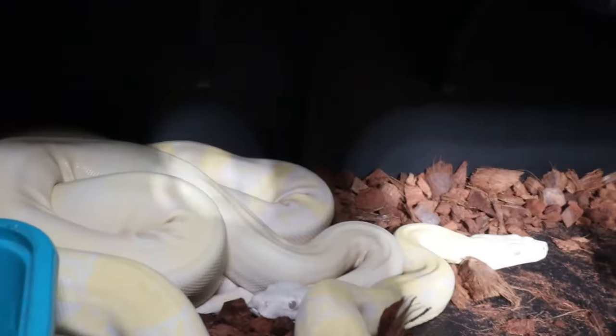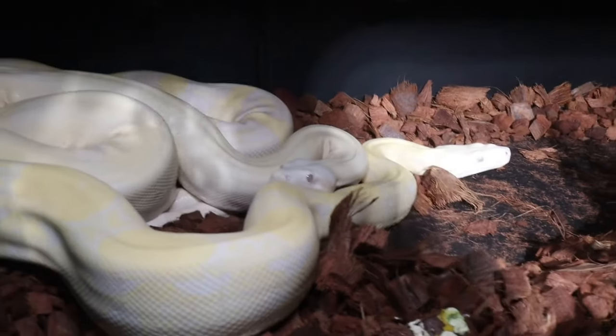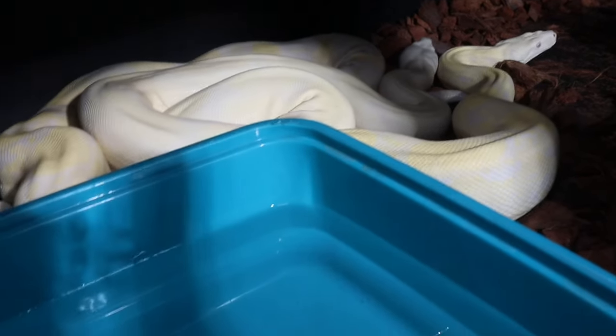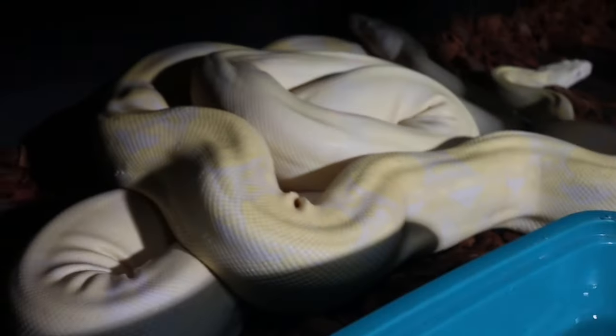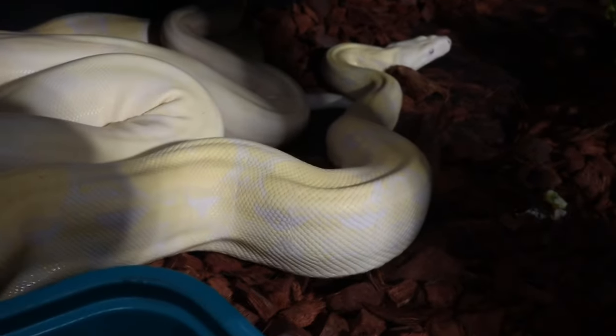We have our snow boa and our moon glow, and as you can see they're all cuddled up in the back corner underneath their shelf there, looking all beautiful. Let's see if we can slide this water bowl out of the way — don't see any kind of lock or anything going on, but there's everybody all cuddled up looking all beautiful.